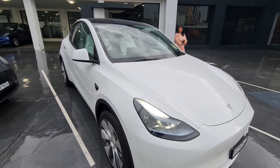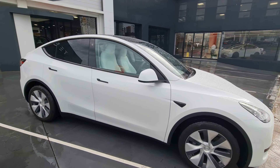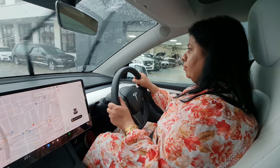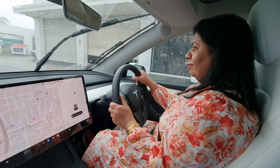Hey guys, welcome to my YouTube channel. In this video I will be showing you the reaction of the first test drive taken by my wife in a Model Y Tesla at the Tesla showroom in Parramatta, Sydney. It was a rainy day — let's see how she will react to this drive and how was her experience.